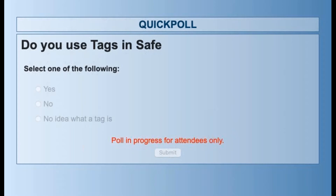About half the people responded quickly. The bulk are using tags in SAFE, which is good. Final poll results: 67% said yes they use tags, 17% said no, and 17% said they have no idea what a tag is. So there are people to work with who don't use tags — they'll cover all aspects of it, and even those who do use them may learn something new.